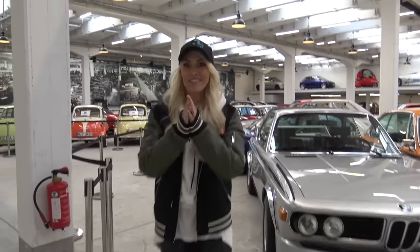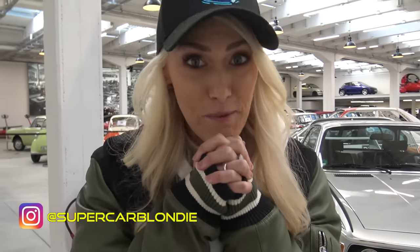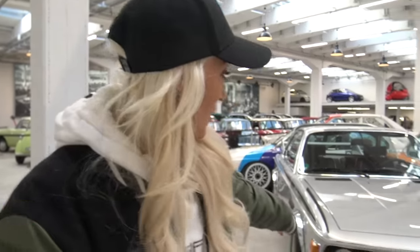Hey, what's up guys, it's SupercarBlondie here in Germany. I've got something really special to show you. This car right here — do you know what this is? This has like a cult following.